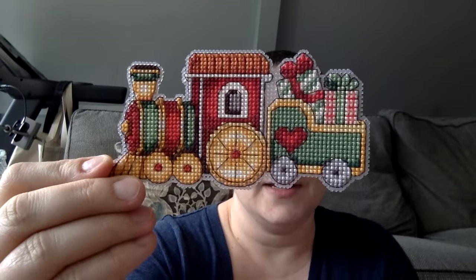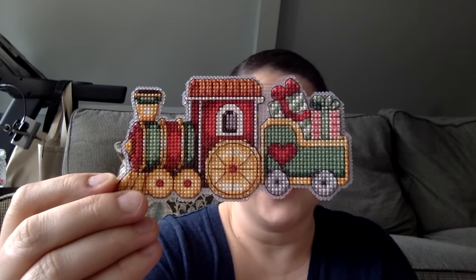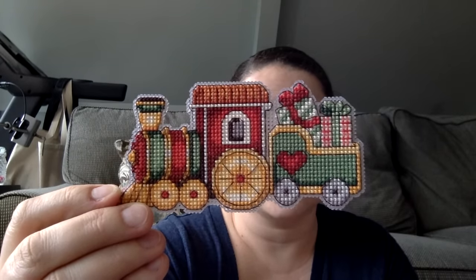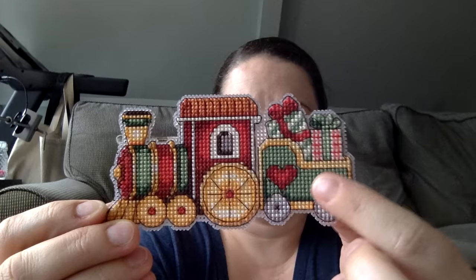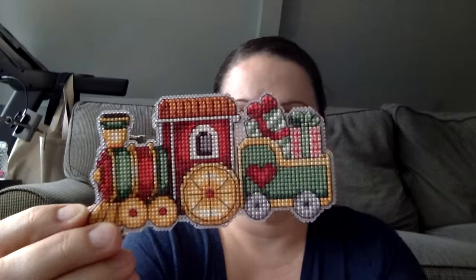My first finish was a carryover from 2016 — my train ornament. This was a Dimensions kit and it's just called train ornament. This is the first time I stitched on perforated plastic and I really liked it. The needle just kind of slides right through the plastic and it made this a really good and easy purse project. My only change was the green in this area — I used the wrong color but I think it looks good. I just need to put a little hanger on there and do a felt backing and this will be ready to give my sister and her family for Christmas.